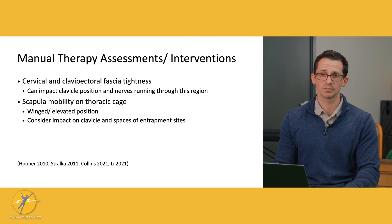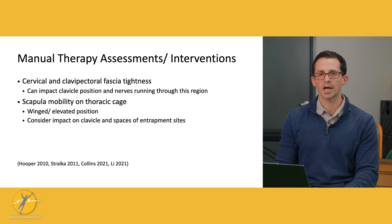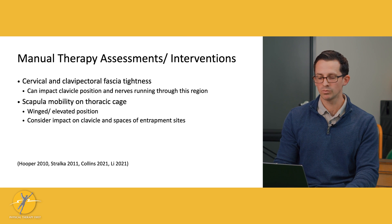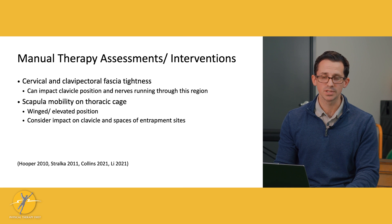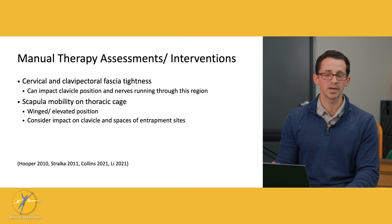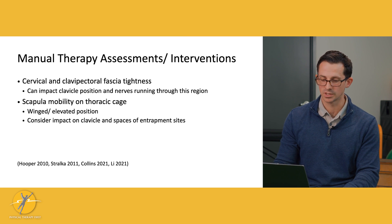The scapula is also important — the acromion is part of the scapula. Depending on the scapula's resting position and how it moves, if the scapula is in a winged or elevated position when we move the arm overhead, that can create a narrowed space at the thoracic outlet. Using scapular mobilizations, scapular retraining, and neuromuscular reeducation training would be helpful for these individuals.